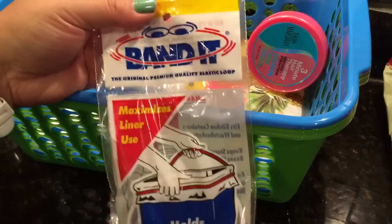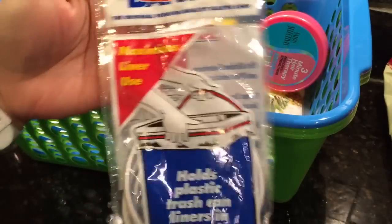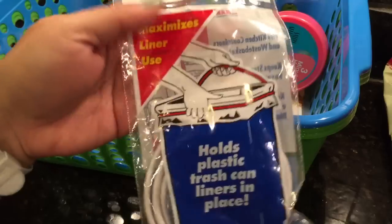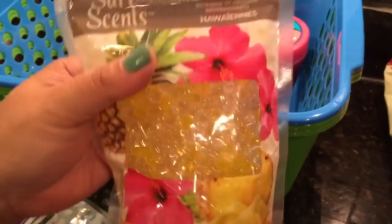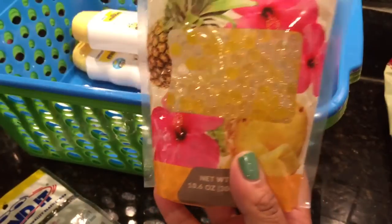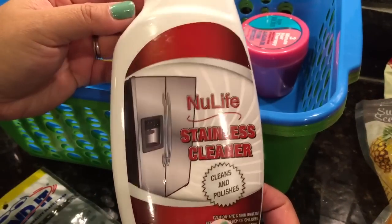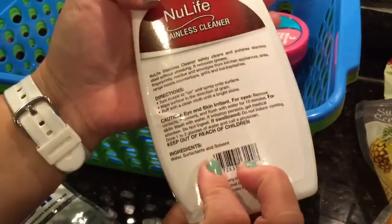The Pina Colada might be too girly for my husband though. I also bought the Bandit air freshener — I lost the other one; I'm not sure if my husband accidentally threw it away. It's a pain to put in but once it's in, it's good. I also finally found another bag of the SureSense — they had the container ones but you get more in the bag; this is 10.6 ounces versus about eight in the container. I was happy to find the New Life Stainless Steel Cleaner — it cleans and polishes, it's 18 fluid ounces, and this was on my wish list.